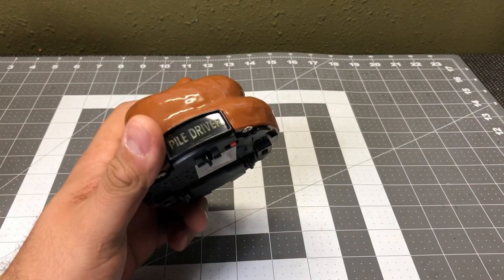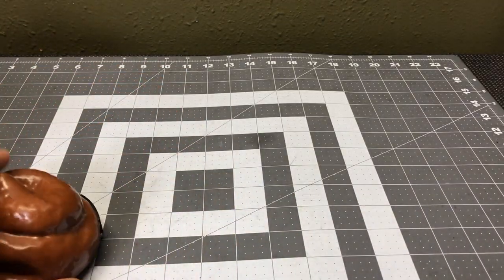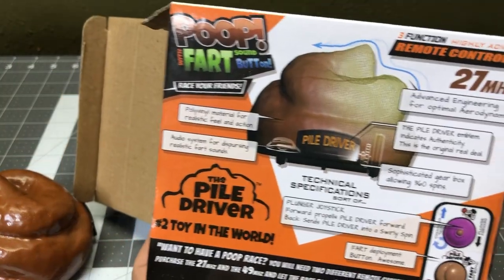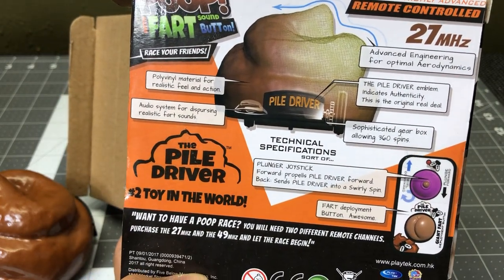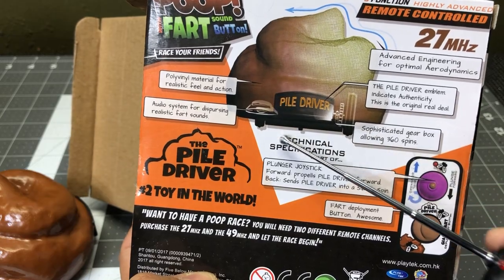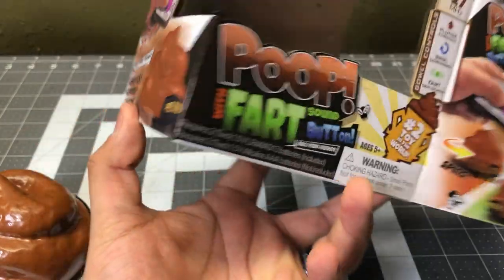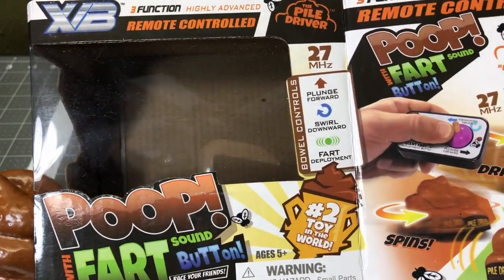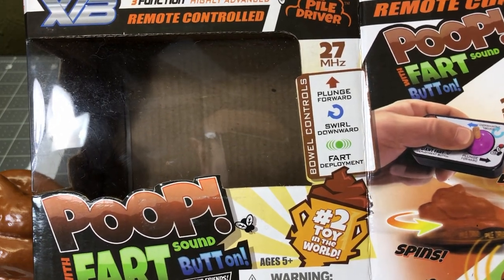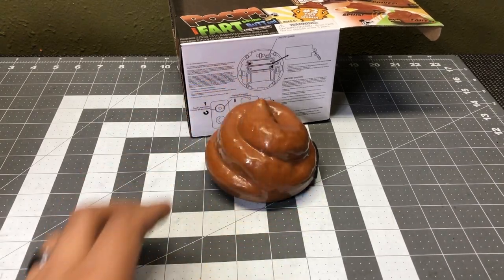Alright guys, this was the 'Pal Driver.' I don't know where this came from, but it's a little gag gift we got for white elephant. Here's the box — the back tells you all the special things that went into making this poop. 'The number two toy in the world' — that's funny. And it comes with a built-in fart deployment system. Very nice.